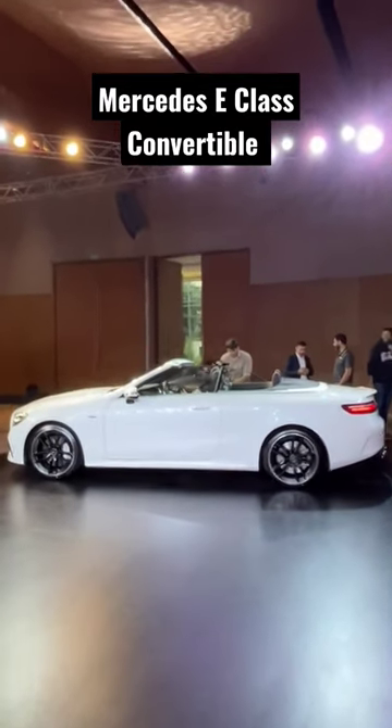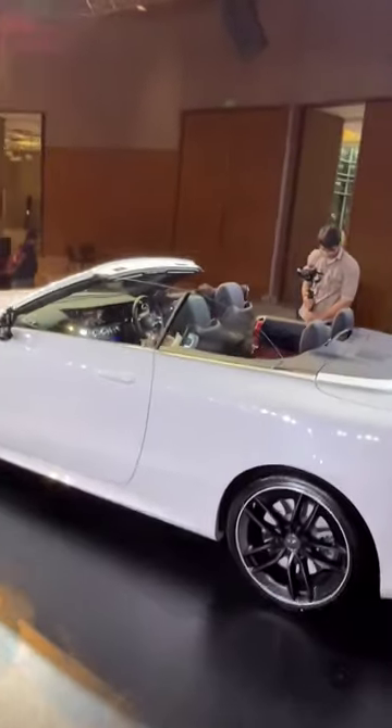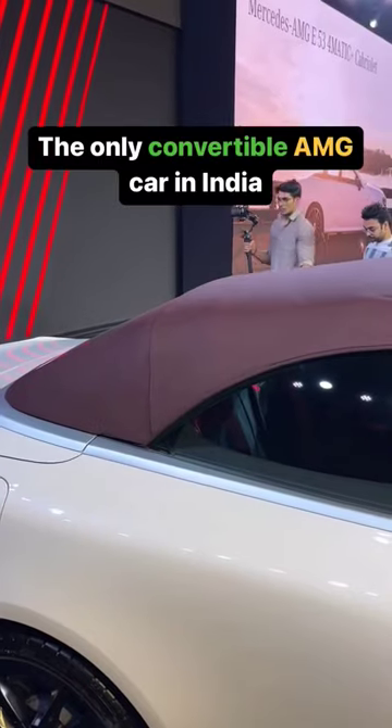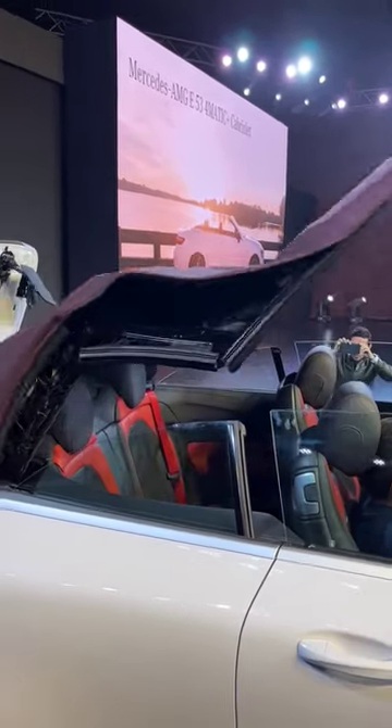So, as you can see from the side, this is not a 4-door — it's a 2-door, and at the same time it has 4 seats, so it has 2 rows in this place. Also, to add to the drama, you have a convertible roof that goes up in 20 seconds and you can use it up to 50 km/h.